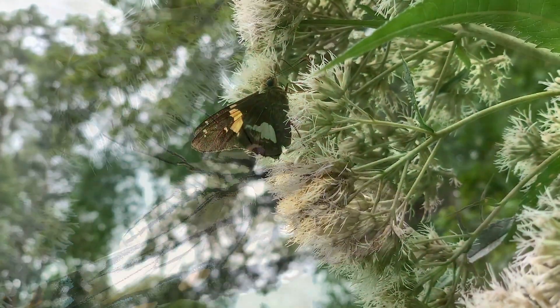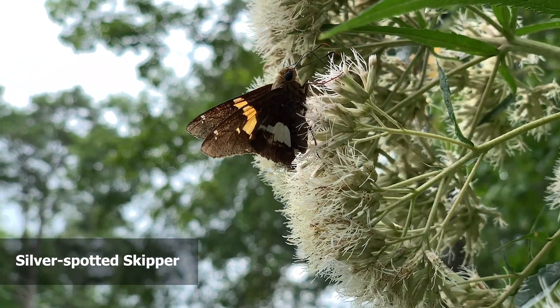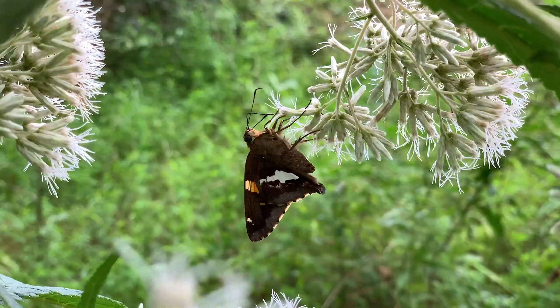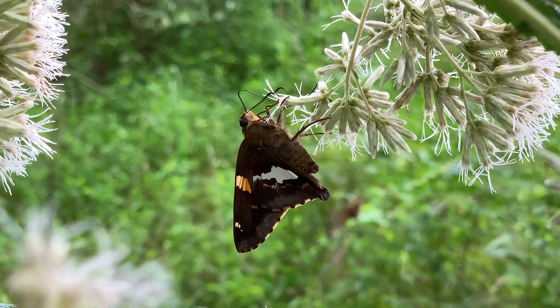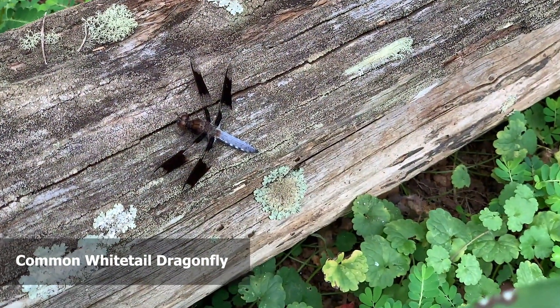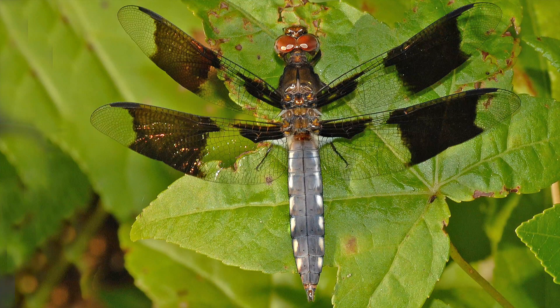The host plants of the silver spotted skipper are the leaves of herbs, vines, shrubs, and trees in the pea family. These are all found in our butterfly garden. You can also spot other types of flying insects in the butterfly garden, such as dragonflies.